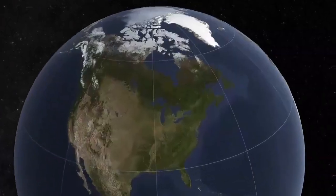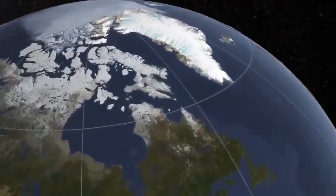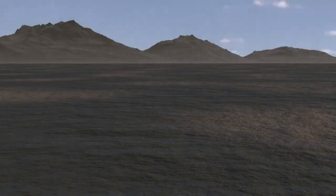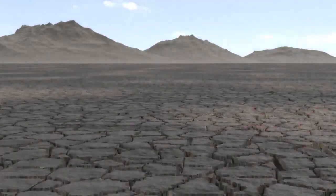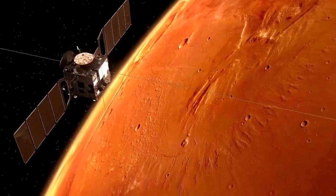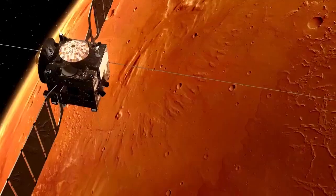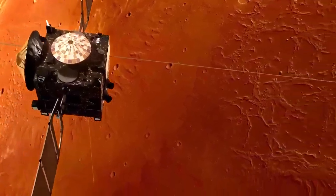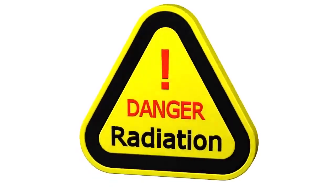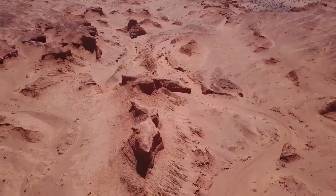In 2013, Curiosity made a historic find: proof of an ancient streambed in Gale Crater. It also discovered clay minerals, which can only be formed in the presence of water, further supporting the theory that Mars had once been habitable. Curiosity's detection of variable methane in the air has fueled debates on whether the source might be biological or geological. Its powerful camera systems have enabled us to behold Mars as never before — enormous rocky plains, wind-carved shapes, and towering mountains in stunning detail.